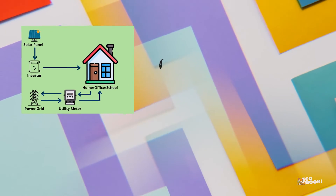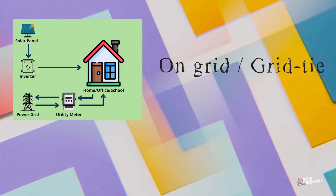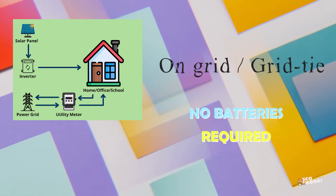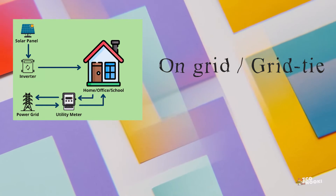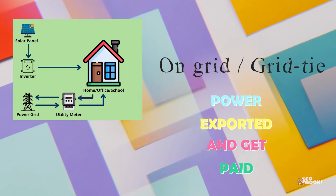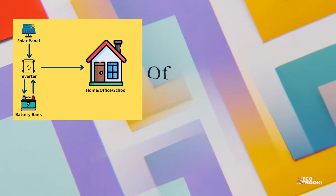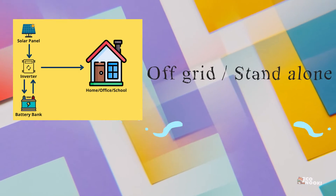The on-grid or grid-tie solar systems are by far the most common and widely used by homes and businesses. These systems do not need batteries and use either solar inverters or micro inverters, and are connected to the public electricity grid. Solar power that you generate is exported to the electricity grid, and you usually get paid a feed-in tariff or credits for the energy you export. The next type is the off-grid system, or standalone system, which is not connected to the electricity grid and therefore requires battery storage.